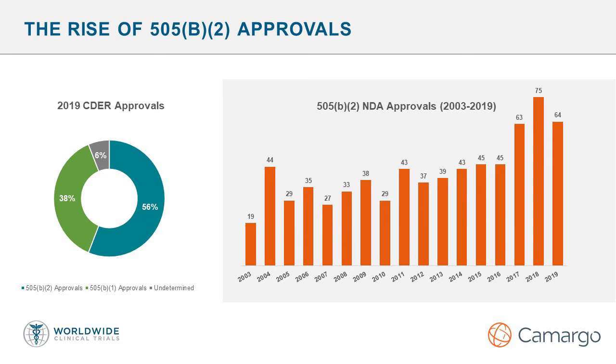We have found that each of these 505b2 programs seems to have its own unique characteristics, and the sponsor's approach, to a great degree, depends on the company's history and the development team's background. We see all types of companies considering this approach — from big pharma, mid-size, small pharma, generic, and even near-virtual companies. No matter what the company background and approach is, clinical conduct success is based on sound regulatory guidance. Camargo is highly experienced and capable in navigating these regulatory aspects. Worldwide works closely with Camargo to execute the required trials when paper-only submission is not an option.